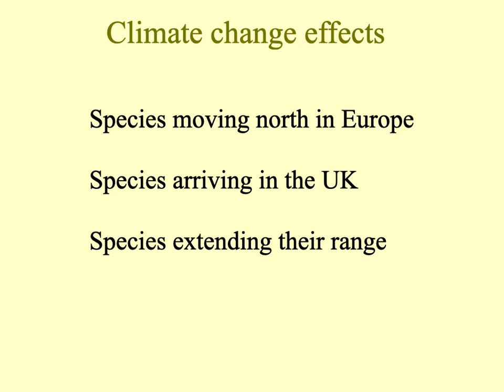Species are moving north in Europe quite rapidly, and some are arriving in the UK — about 30 species have been added to the UK checklist in the last 20 years. Some currently native species have also extended their range.